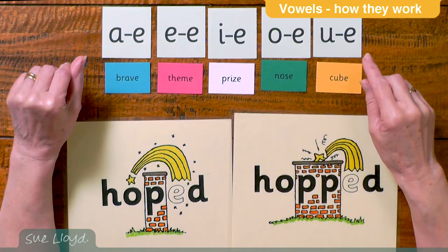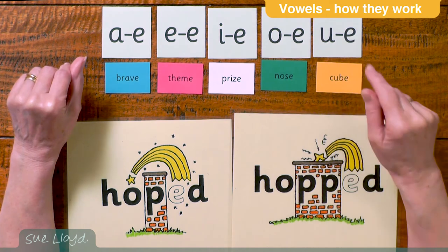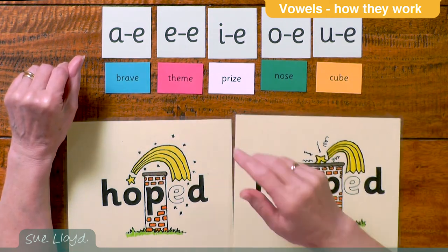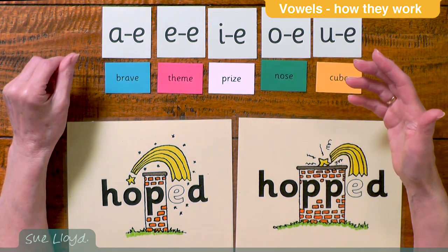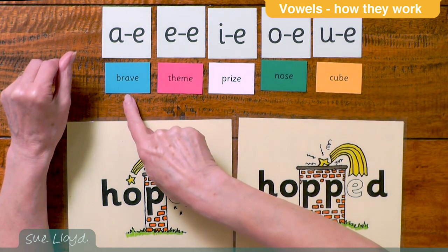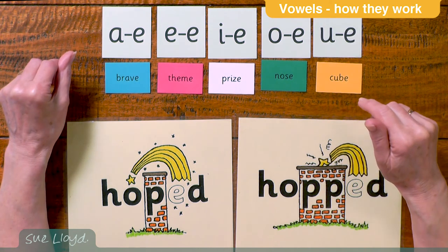Now, there are five long vowels that are not next to each other — A, E, I, O and U — and there is one consonant between the vowels. These are known as the hop-over E, magic E, or split digraphs, as explained in step four, and come in words like brave, theme, prize, nose and cube.